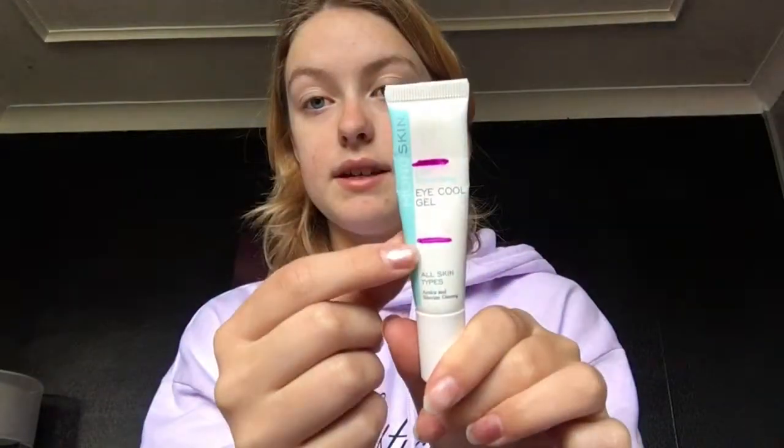I also had in here my eye cream from Monoskin. At the start we were here and at the first update we were here. I use this under my eyes and on my neck as a neck moisturizer, because under my eyes I think it just shows off my fine lines more than it should.